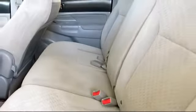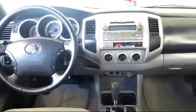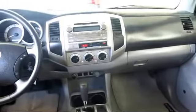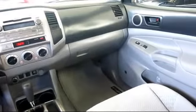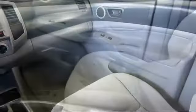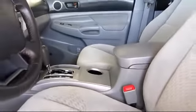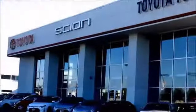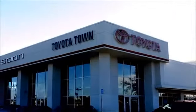Every Toyota certified vehicle goes through a rigorous 160-point quality assurance inspection by Toyota factory trained technicians and includes a 12-month, 12,000-mile limited comprehensive warranty. You also get a seven-year, 100,000-mile limited powertrain warranty from the original date of first use when sold as new. Additional benefits include one year of roadside assistance, a Carfax vehicle history report, and more.